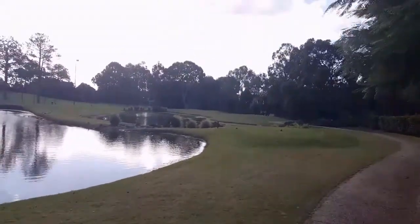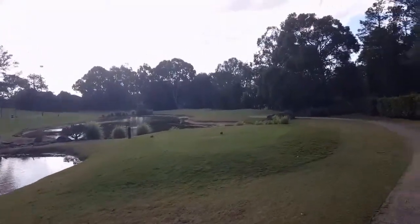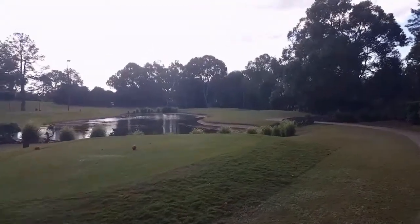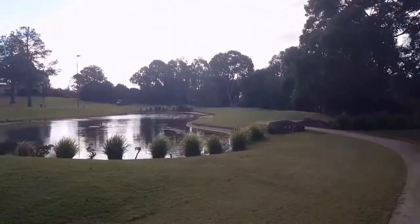So, first hole here, 120 metres over two small lakes, bucket to the right. Looks like I'm just pinned high up the back there, and yeah, see how we go.